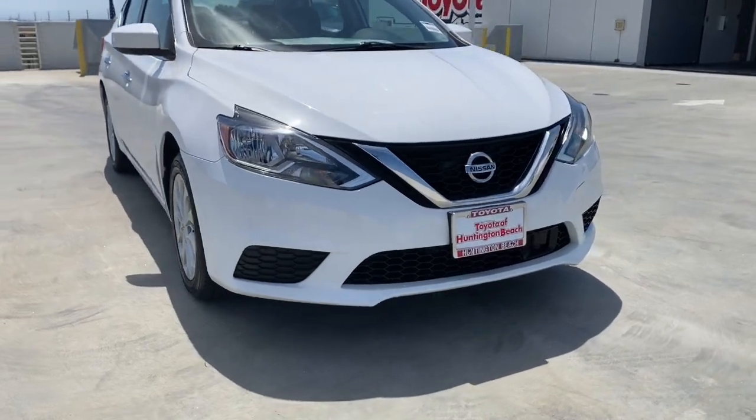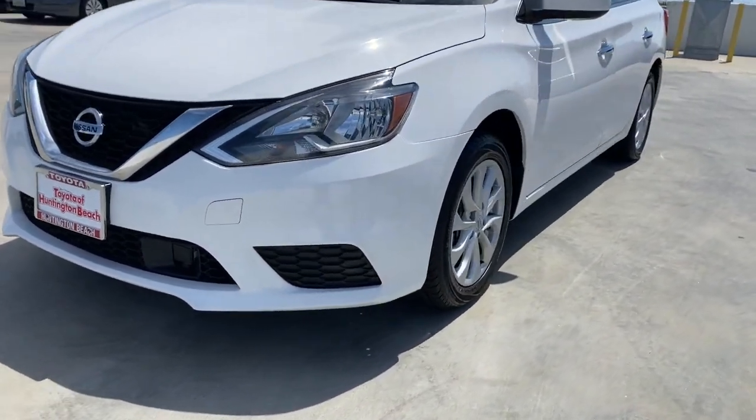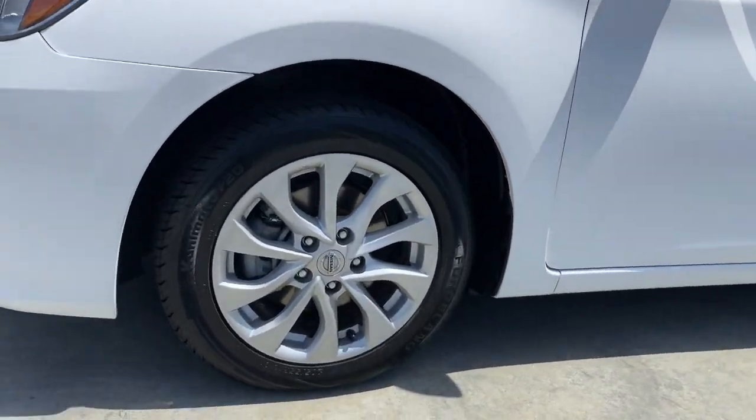Satellite radio, electronic stability control, multi-zone AC, Bluetooth connection, aluminum wheels, and alarm.